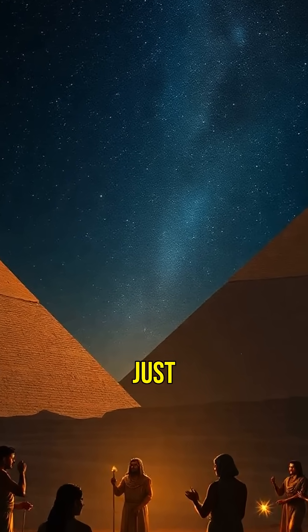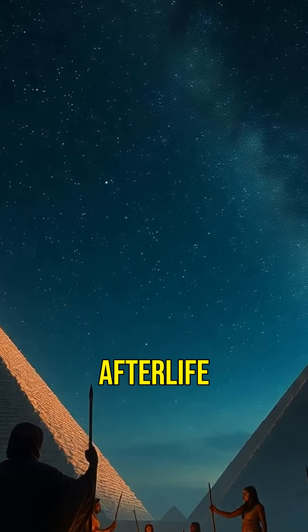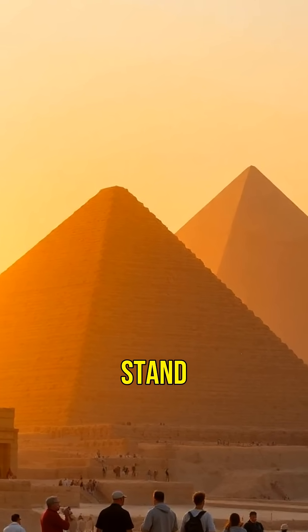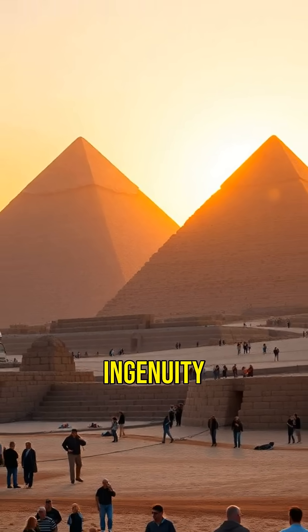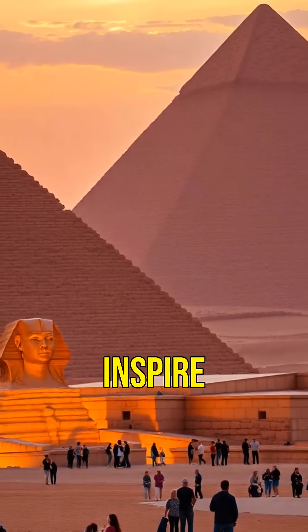This remarkable alignment wasn't just for show. It reflected the Egyptians' belief in the afterlife and their gods' place in the cosmos. Even today, the pyramids stand as a testament to human ingenuity and determination. The mystery of their construction continues to inspire all.